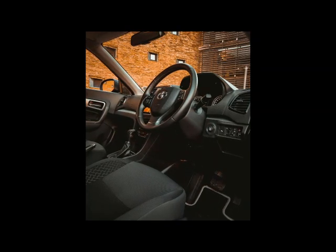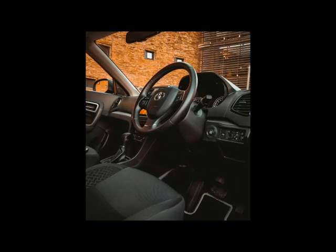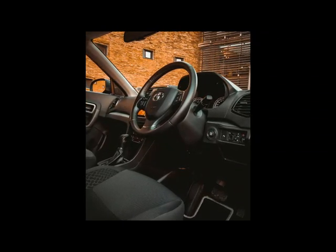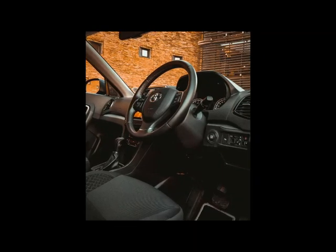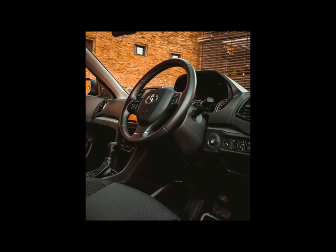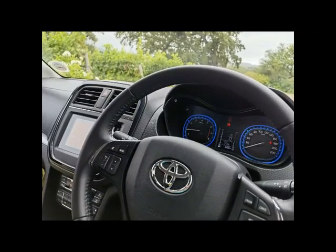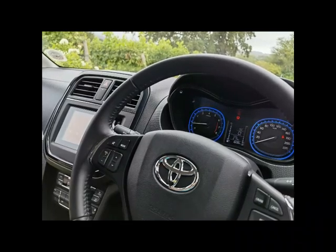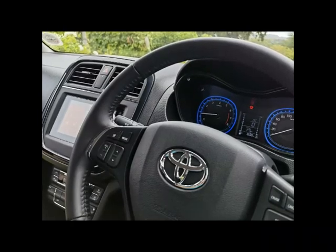The Urban Cruiser XI might come with steel wheels, but in terms of safety and convenience it is decently equipped. Access is via keyless entry, and there is a touchscreen infotainment system with integrated Android Auto and Apple CarPlay. Safety features on the XI include ABS brakes and dual front airbags. To help drivers when reversing, there are also rear park distance control sensors.